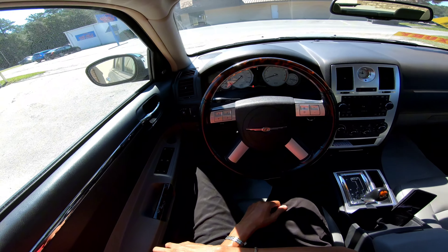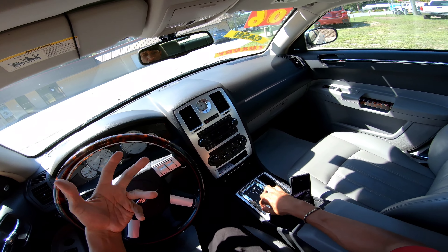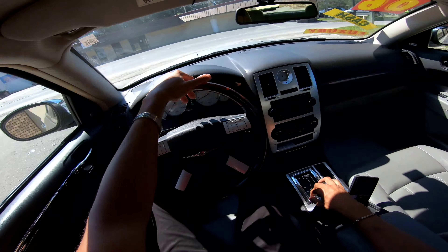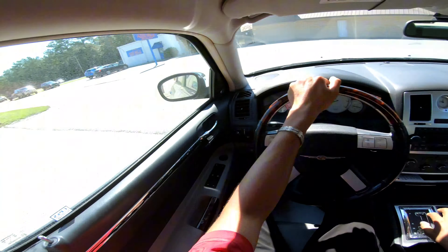First things first, let's put the seat belt on and take it out for the virtual test drive. I gave y'all a coming soon video of this same car a couple weeks ago, but today I'm actually going to take it out for a drive. Let's roll!